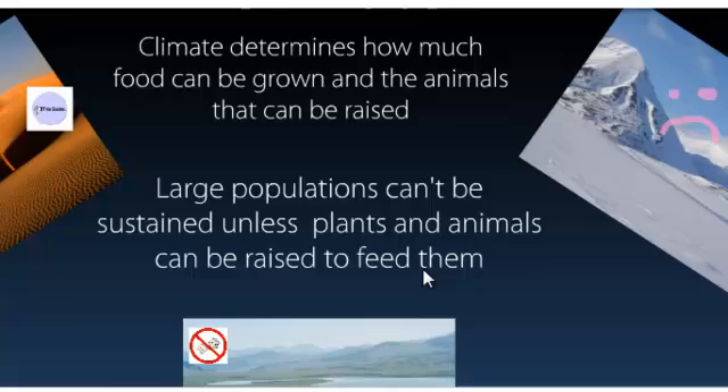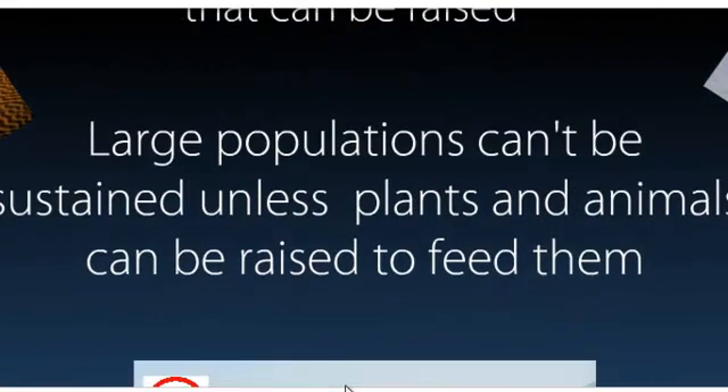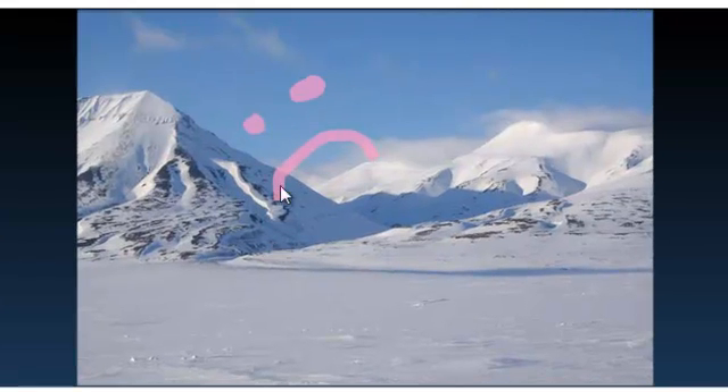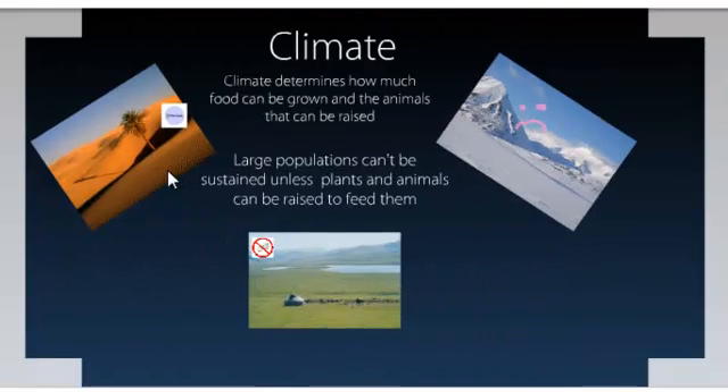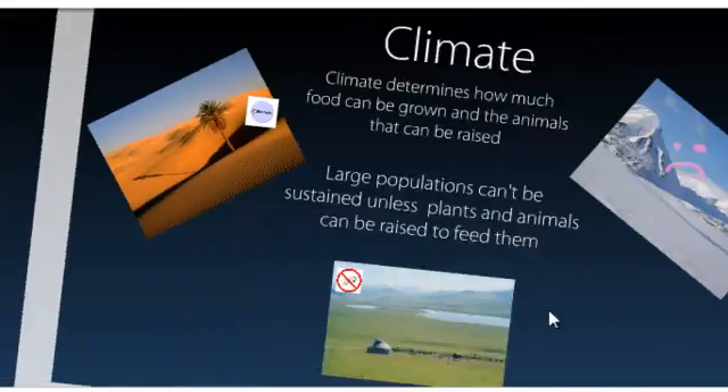Climate is another big deal because it determines how much food you can raise for a population and whether people like it or not. Large populations can't really be sustained unless plants and animals can be raised to feed them. For example, Antarctica — you can't raise any crops and you can't raise animals there. The desert also is bad for human settlement. What are you going to do, nibble on one palm tree until it dies? There's really nothing there that can support a large population, and limited water means it can't support many people.